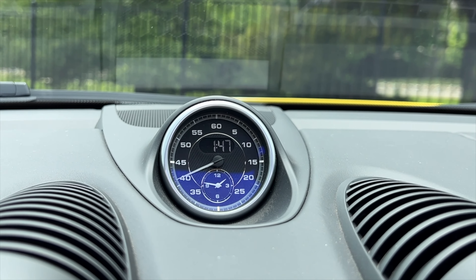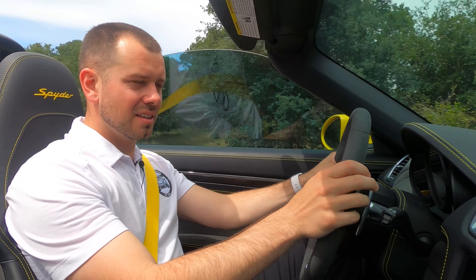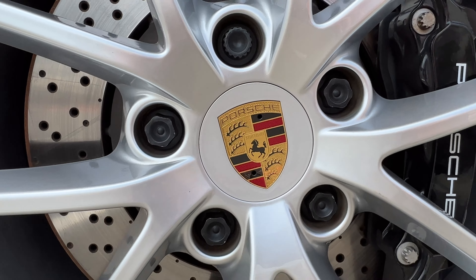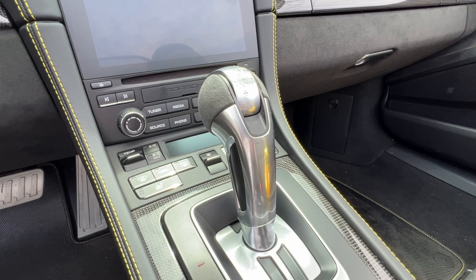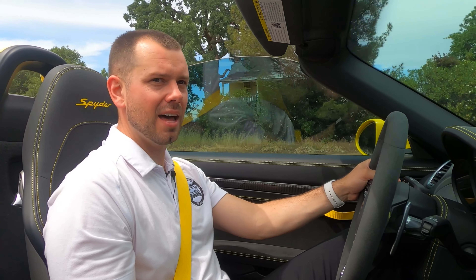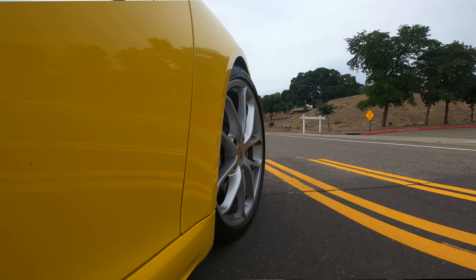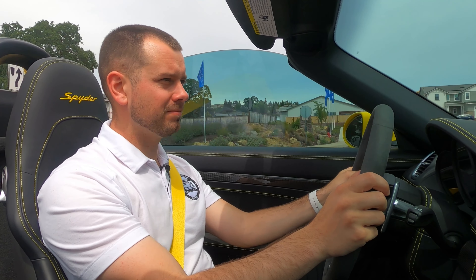The sports chrono package was standard, which I think is an awesome add. We've got the PDK sport with the auto-blip function — man, that sounds beautiful. We've got the cast iron brakes in high gloss black, which looks really aggressive on this car. We've got heated seats, even the climate control surround in leather — you don't see that very often. Bose surround sound for when you don't want to listen to that harmonious engine. Things like Apple CarPlay are almost a must, and of course this car has it. The handling is so good.